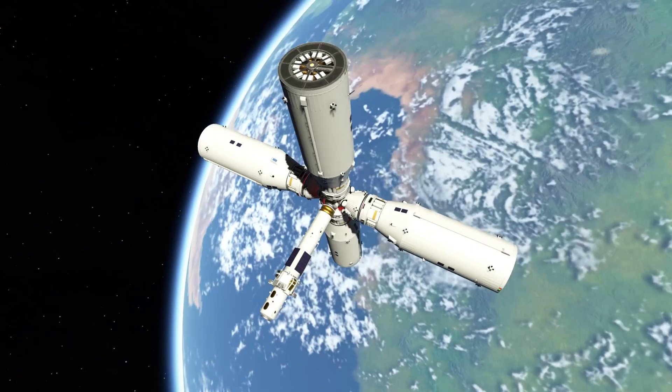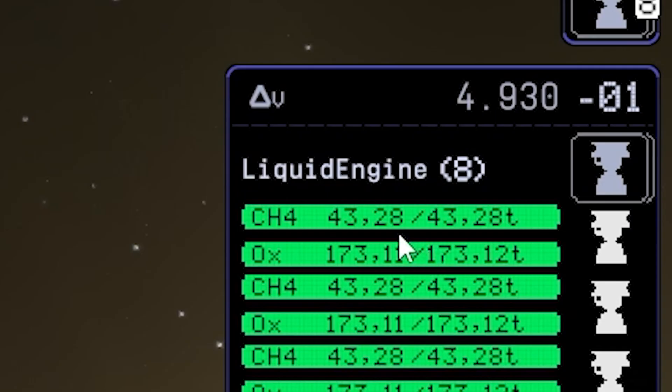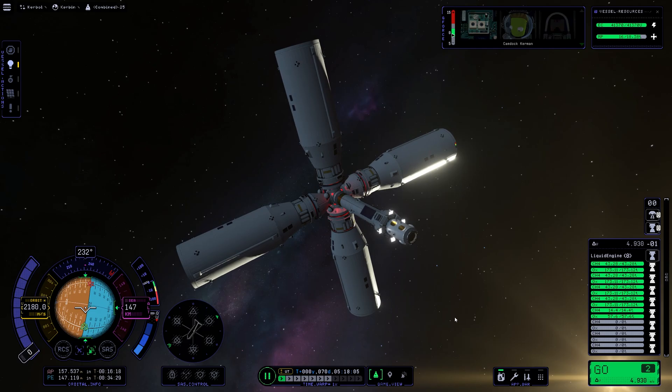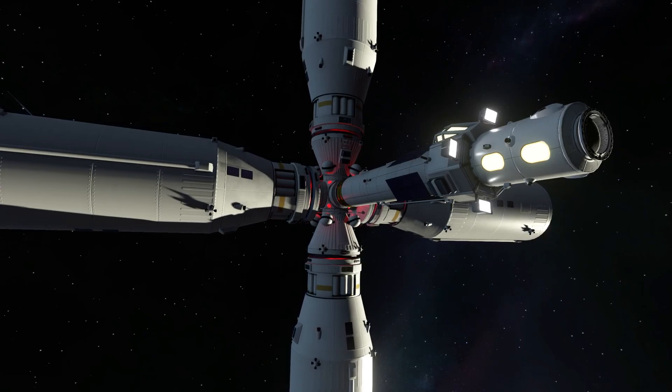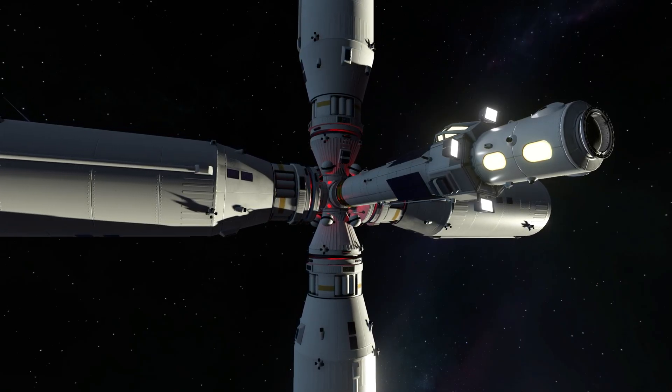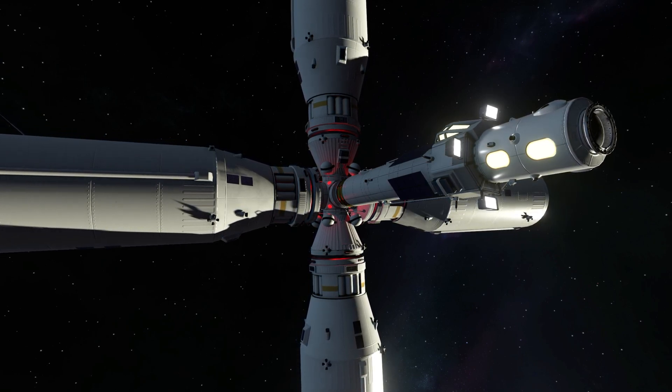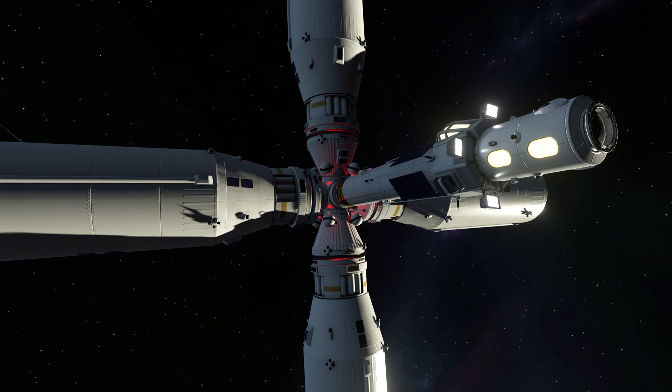We successfully finished our new space gas station — 40 tons of CH4, 170 tons of oxidizer, and 16 tons of monopropellant. This should be enough for some refillings in the future. Thank you very much for joining me here today — I hope you enjoyed it. Looking forward to having you again on one of my next videos here in KSP-2. Thanks for watching and take good care of yourself.